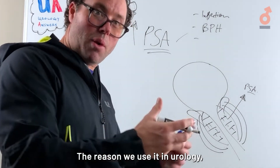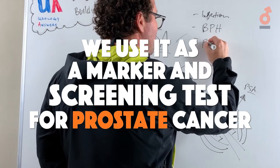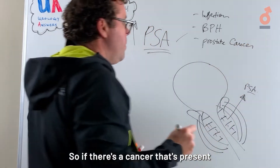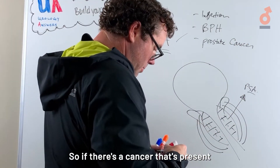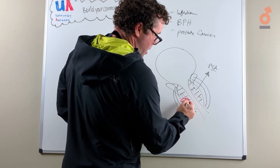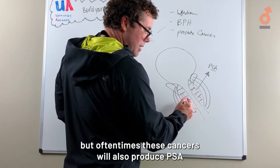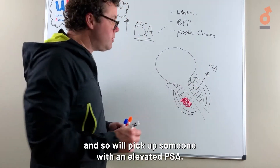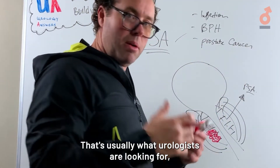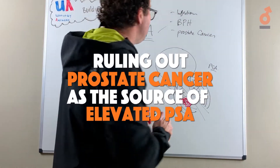The reason we use PSA in urology is as a marker and a screening test for prostate cancer. If there's a cancer present, not only will the entire prostate produce PSA, but oftentimes the cancer itself will also produce PSA, so we'll pick up someone with an elevated PSA. That's usually what urologists are looking for — ruling out prostate cancer as the source of elevated PSA.